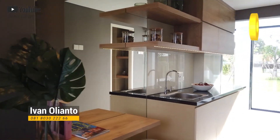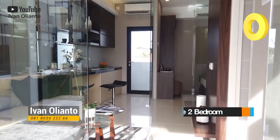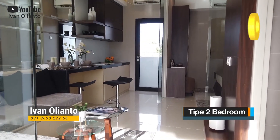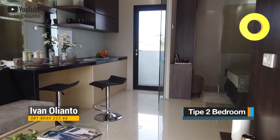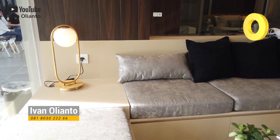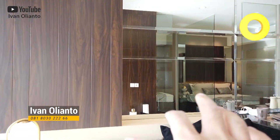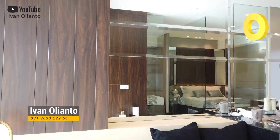Lanjut ya ke yang two bedroom. Kalau yang ini, show unit-nya yang two bedroom. Langsung masuk aja ya. Belok kiri dulu — tuh ada tempat duduk-duduk, santai-santai.